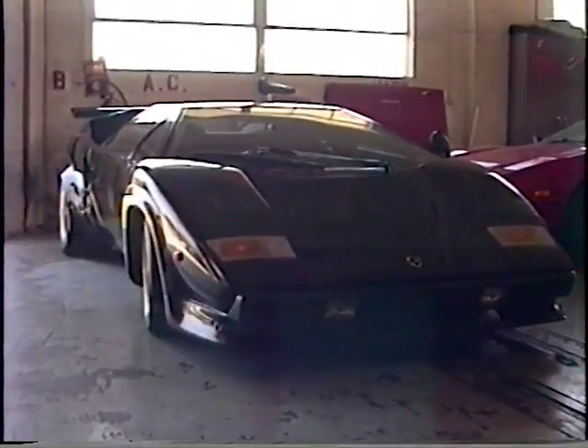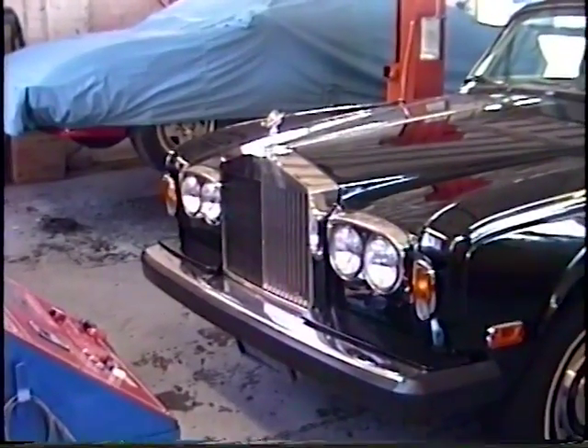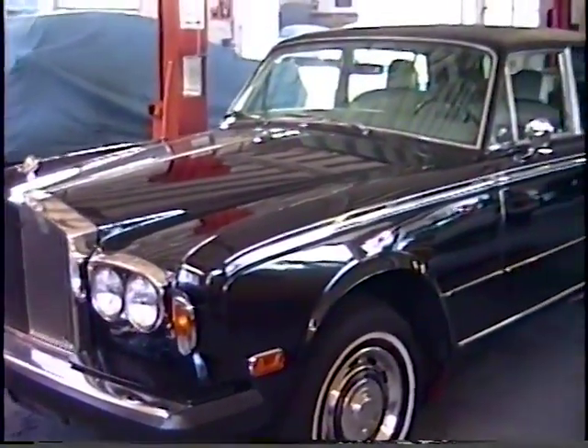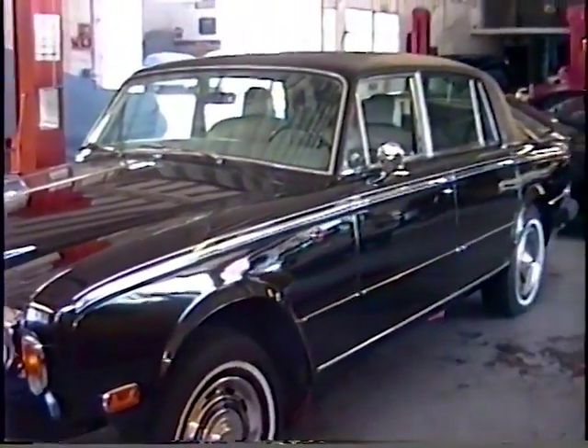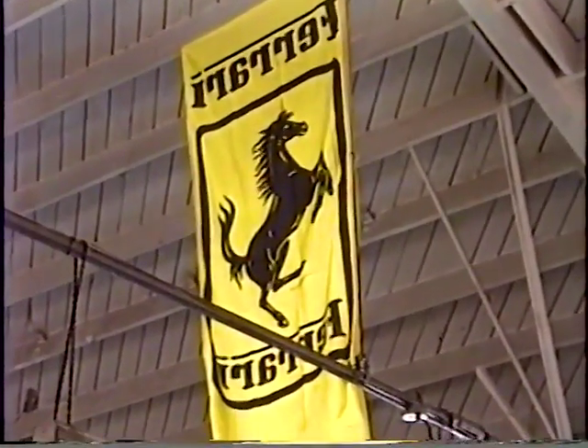Nice parts car. A Rolls Royce for carrying the luggage. A nice banner hanging from the ceiling.